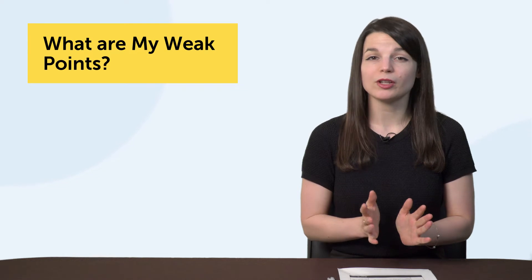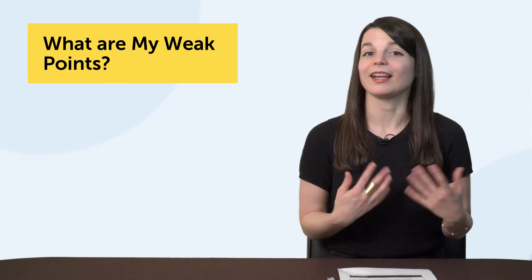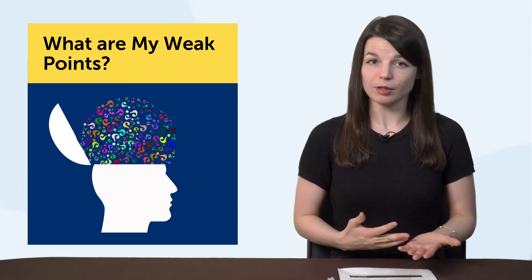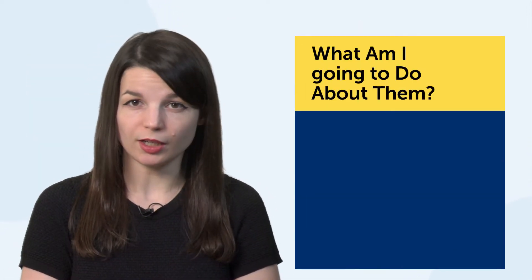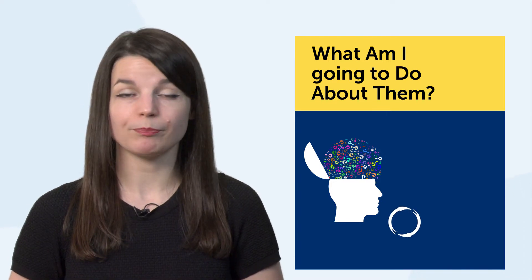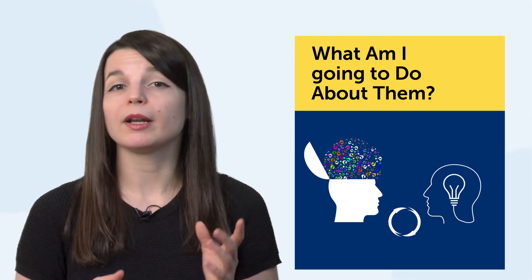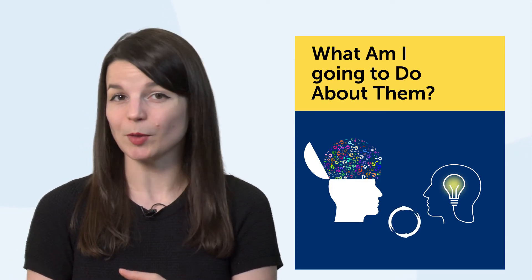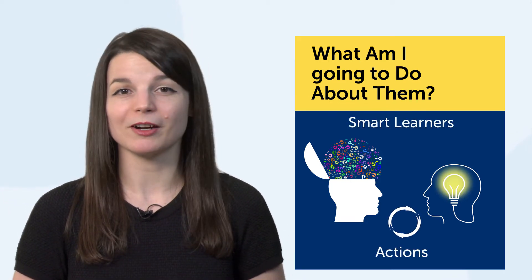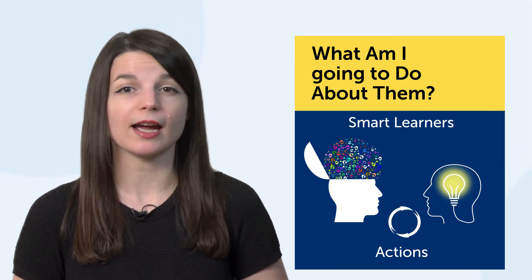Let's do the first one: what are my weak points? The answers are fairly common — not enough time, not enough motivation, can't speak the language well, can't stick to goals, or tend to jump between resources. Once you've identified your needs and problems, ask yourself the second question: what am I going to do about them? This question is what separates successful language learners from the rest. Everyone knows their weak points, but it's much more important to have solutions — because it's one thing to spot problems, but another to actually take action and fix them.